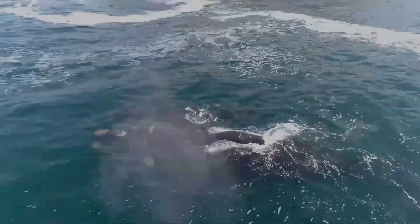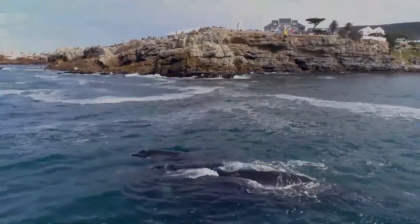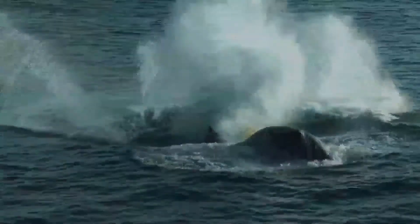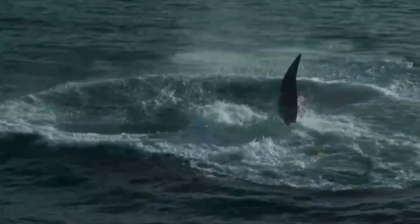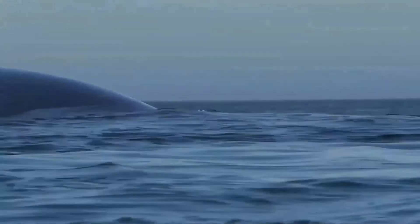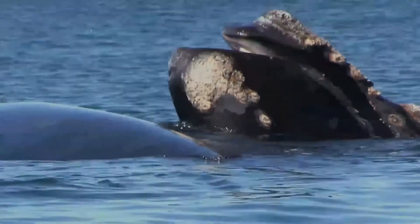This predatory behavior, primarily targeted towards mother-calf pairs, has been continually documented in Argentinian waters and continues today. Observers note that the whales are spending up to a third of their time and energy performing evasive maneuvers; therefore, mothers spend less time nursing, and the calves are thinner and weaker as a result.